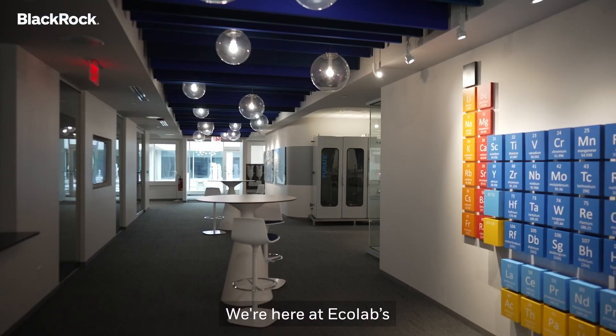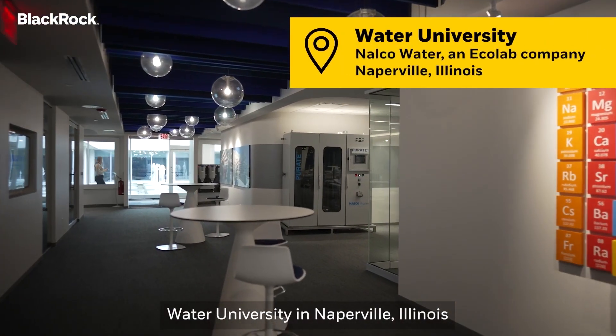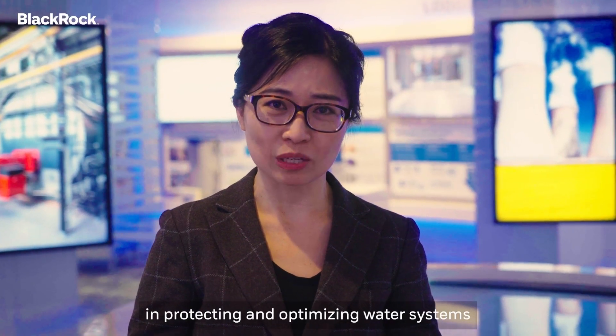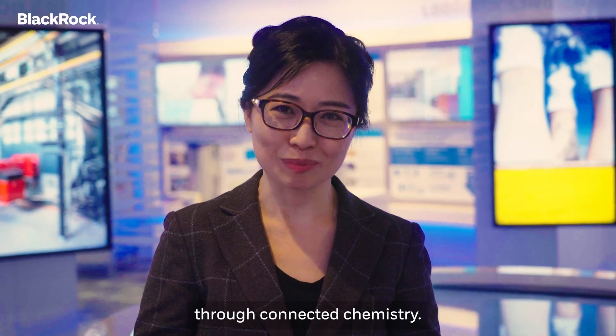We're here at Ecolab's Water University in Naperville, Illinois to learn about their pioneering technology in protecting and optimizing water systems through connected chemistry.